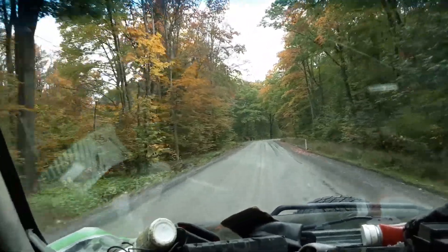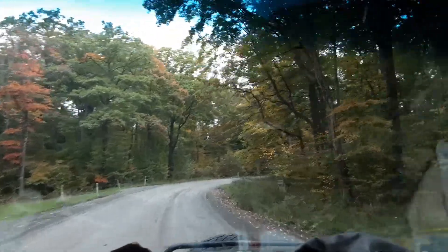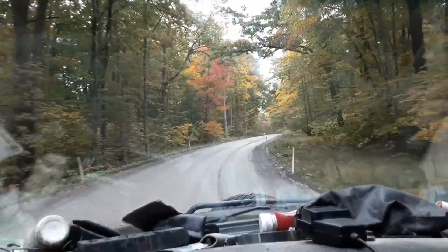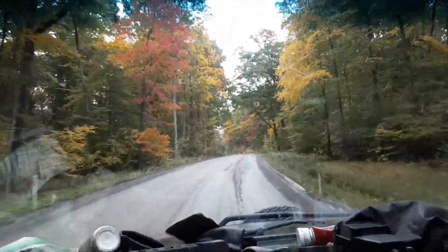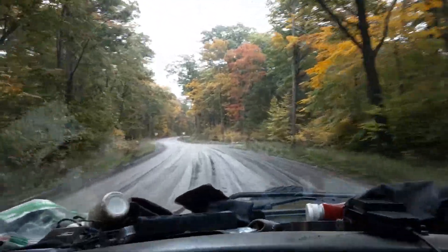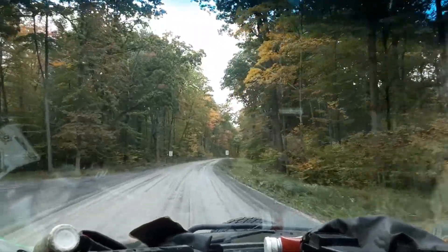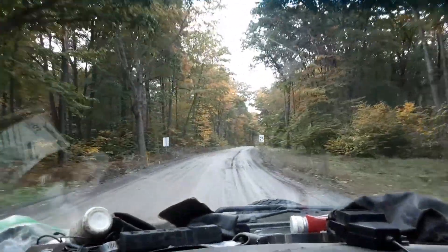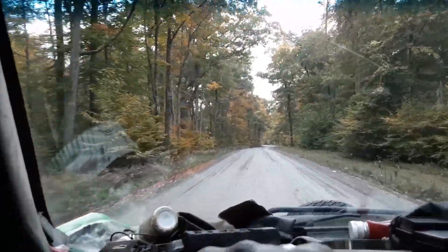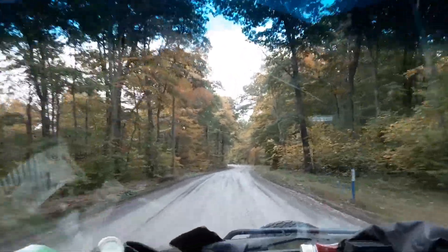Beautiful color — the maples really turn first. They're pretty much the first trees out with foliage in the spring too. I don't know if that makes any difference or not, but they seem to be the first ones to turn. The birch gets that bright yellow color, and then you get the orange and the red from the maple.